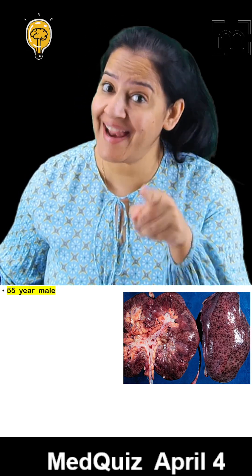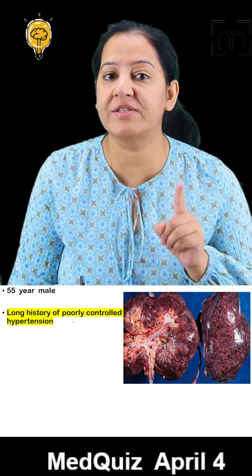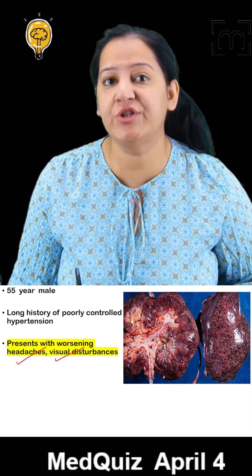Think you know the diagnosis? Let's find out. Listen to the history provided to you. There is a 55-year-old male presented with a long history of poorly controlled hypertension, now presented with worsening headache and visual disturbances.